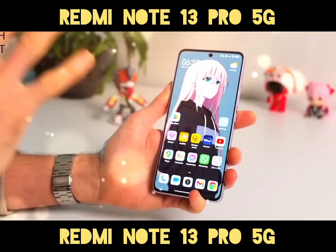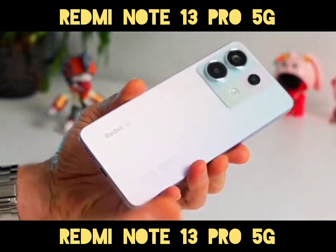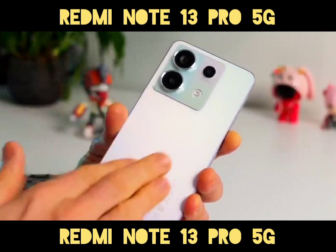The Xiaomi Redmi Note 13 Pro 5G is a smartphone that has garnered attention for its impressive features and value for money. Let's dive into the key aspects of this device.